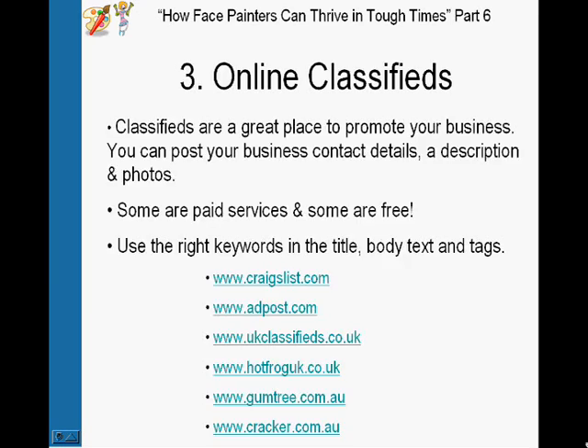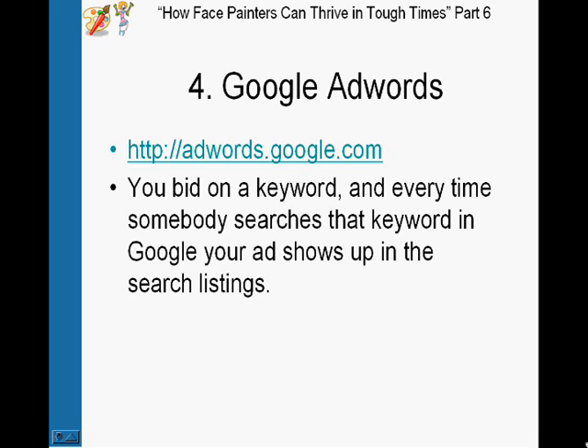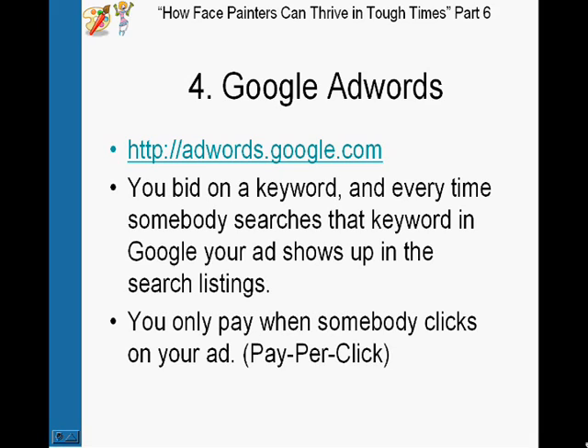Number four is Google AdWords — Google's advertising program. How it works is you bid on a keyword like 'face painter in Sydney,' and every time somebody searches that keyword in Google, your ad will show up in the search listings on the right side of the page where the sponsored listings are. The great thing is it's a pay-per-click system, so you only pay when somebody clicks on your ad. It doesn't matter if your ad shows up 10,000 times — you only pay for people who actually visit your website, making it extremely cost effective.